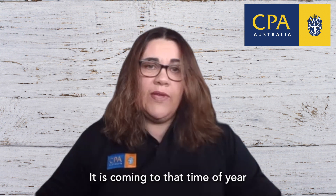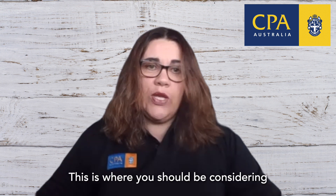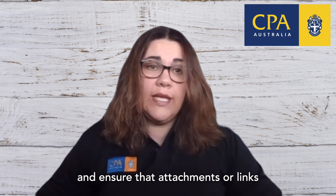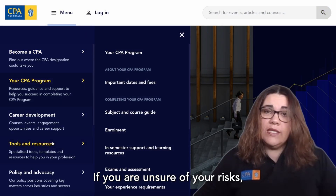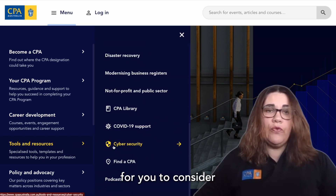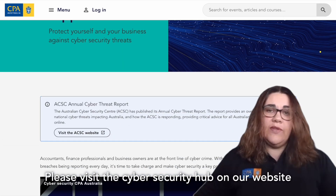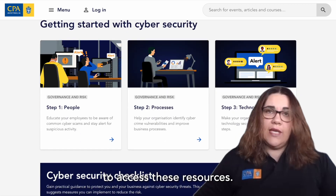It is coming to that time of year where clients may be sending you documents electronically. This is where you should be considering any cyber risks and ensure that attachments or links are from a trustworthy source. If you are unsure of your risks, CPA Australia has many resources available for you to consider in your cybersecurity suite. Please visit the cybersecurity hub on our website to access these resources.